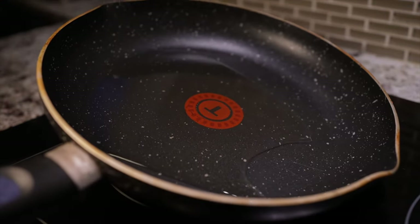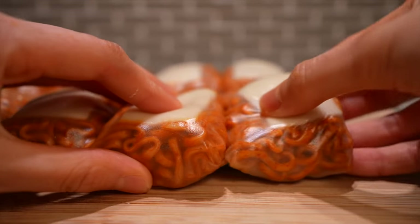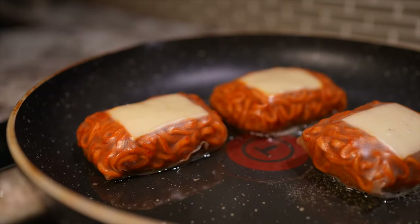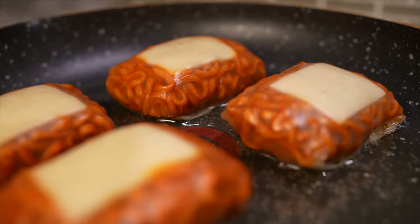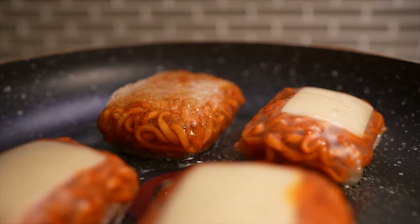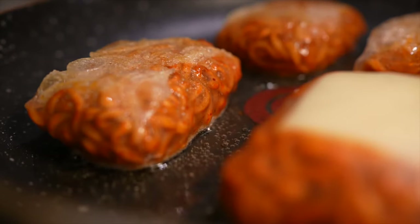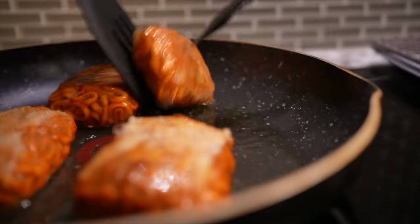Grab a non-stick pan and lightly coat it with oil, turn the heat to medium high, and slide these bad boys in. Shallow fry them until they're crispy golden — it should take around 30 seconds per side. We're not trying to fully cook anything; we're just waiting for the cheese to melt and the rice paper to get crisp. If your dumpling sticks to your pan, your non-stick pan is not non-stick enough, and even oil won't help. If your rice paper melts or breaks apart in the oil, you over-stuffed it or your rice paper is too soggy.